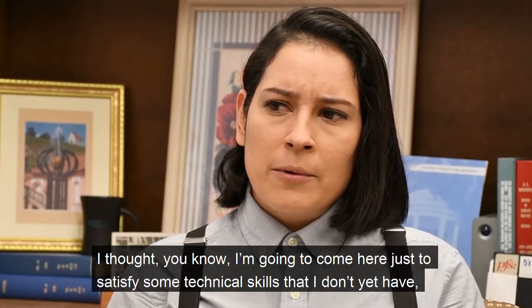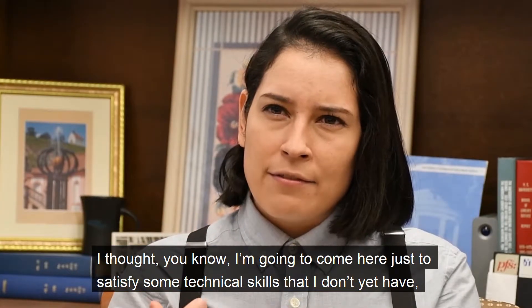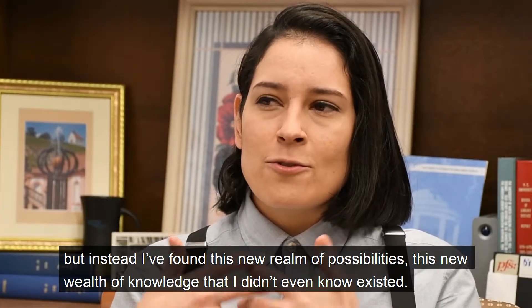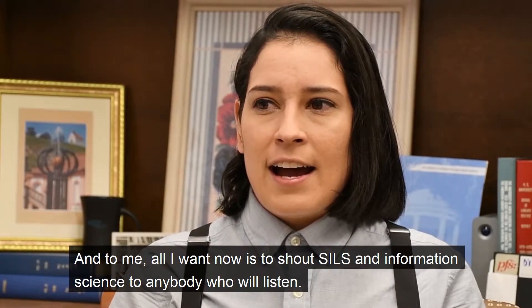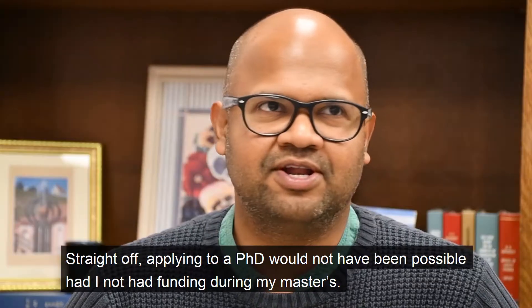I thought I was going to come here just to satisfy some technical skills that I don't yet have, but instead I've found just this new realm of possibilities and this new wealth of knowledge that I didn't even know existed. And to me, all I want now is to shout about SILS and information science to anybody who will listen.